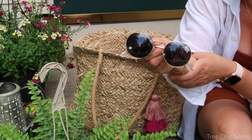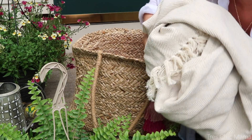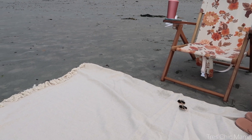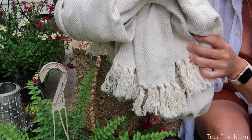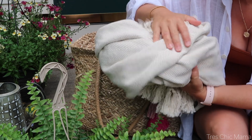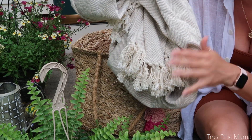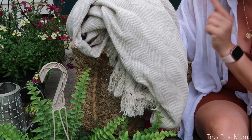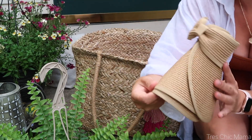Sunglasses are a no-brainer must-have. I also bring a beach blanket — this one is super compact and was very inexpensive from Amazon. I love the tassels and neutral look. It can double as a blanket to keep you warm if it's chilly at the beach, and we use it to eat lunch on. It doesn't hold sand — just shake it right out.